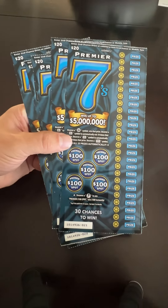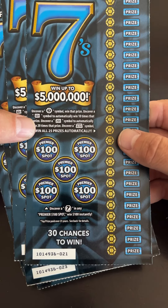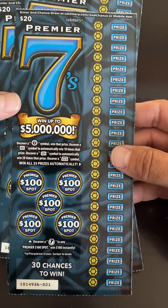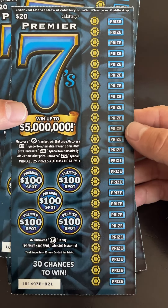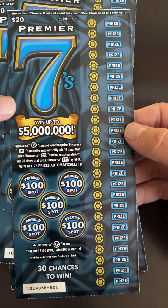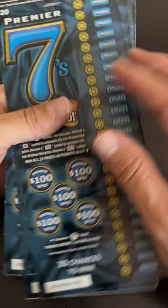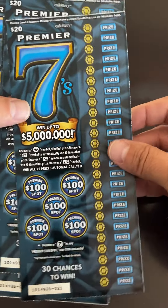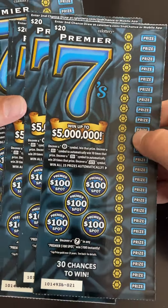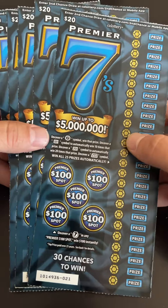On the Premier 7's, if you find a 7 in the Premier spot, you win $100 instantly. On the right-hand side, if you find a 7, you get the corresponding prize. Triple 7 is what we're looking for — that's a win-all. You can also find a 10x or 20x. There are multiple ways to win $500. The prize above $500 is $2,500. There's no $1,000 winners on this ticket, so that $2,500 winner is what we're shooting for.